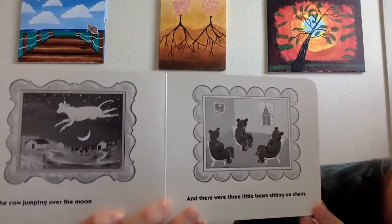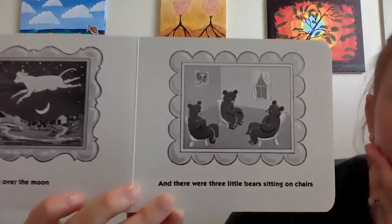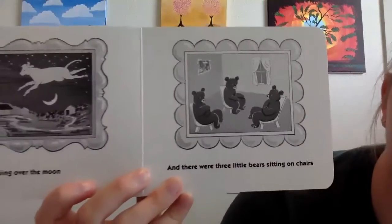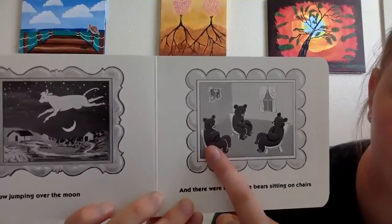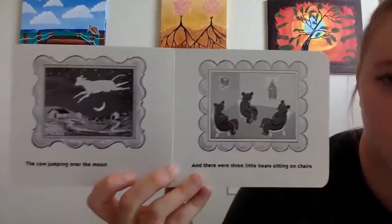And there were three little bears sitting on chairs. Can you count those bears? Let's count together. Ready? One, two, three. Three bears.